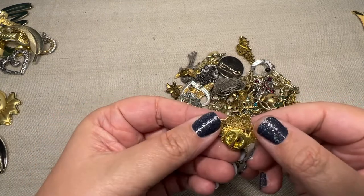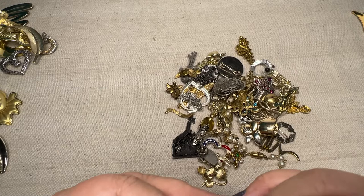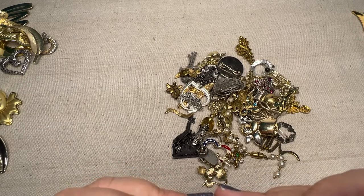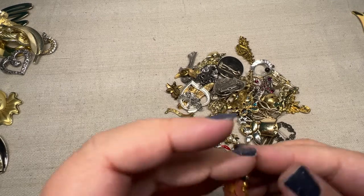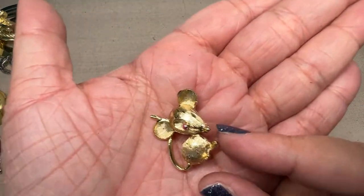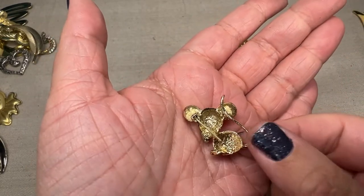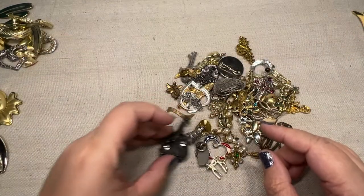A little enamel flower. This says... The Pin Peddlers. And there's a 1-800 number, so this must be like a trading pin. Look at the little mouse with his little eye. I don't know if it's missing another eye or if that's just how it's supposed to be. That's a cute little one. I like him. Love animals.